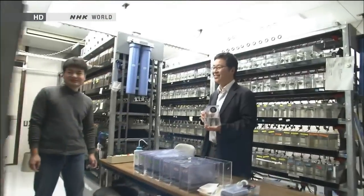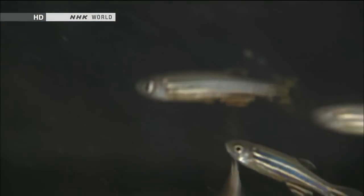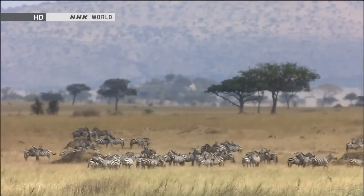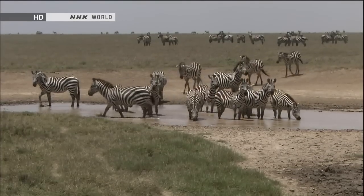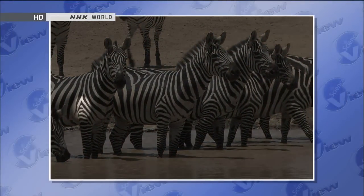But the research of Osaka University's Shigeru Kondo has overthrown that notion and generated global attention. Professor Kondo says that some animals have patterns that don't make sense as being entirely produced from a blueprint. One reason to doubt a blueprint is individual variation in pattern. Among zebras, for example, they may all look similar, but zooming in on a specific area, each one's pattern proves different. The reason, says Kondo, is that the cells have no master blueprint — they generate the pattern on the spot.